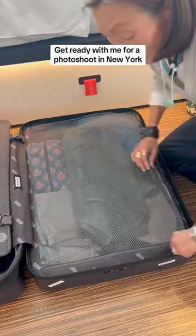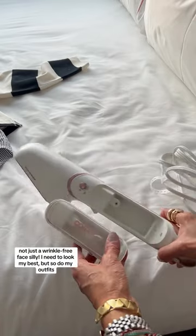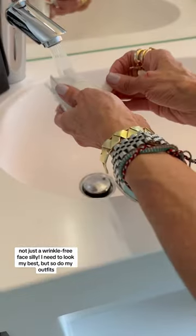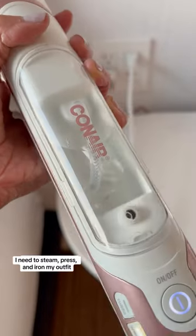Get ready with me for a photo shoot in New York. Not just a wrinkle-free face — I need to look my best, but so do my outfits before heading to my photo shoot. I need to steam, press, and iron my outfit.